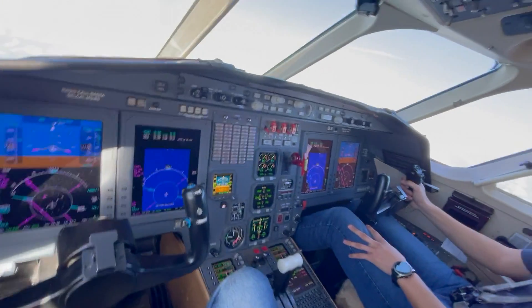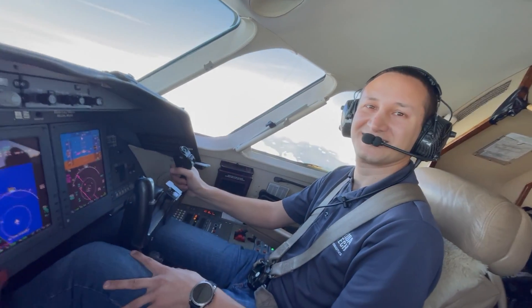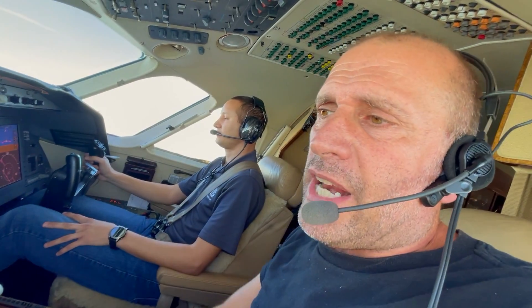Ciao ragazzi, Piercarlo Ciacchi here. Today we are flying a Falcon 2000. I'm here with Lenny. Hi guys. We are doing a quick training flight.